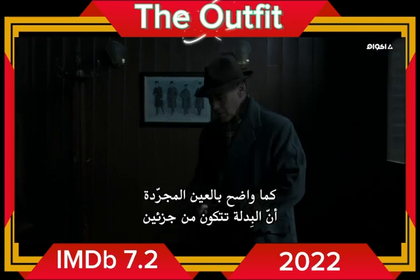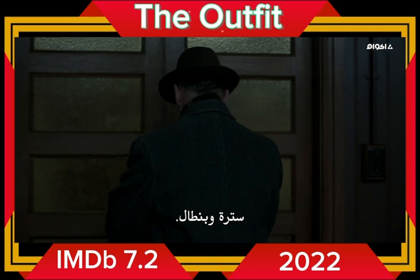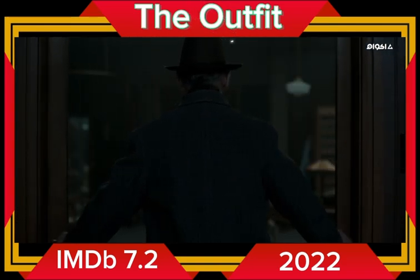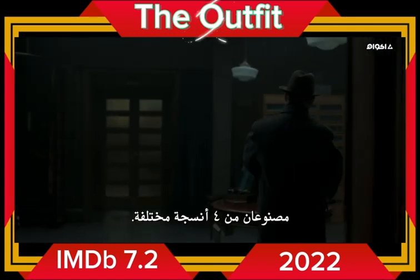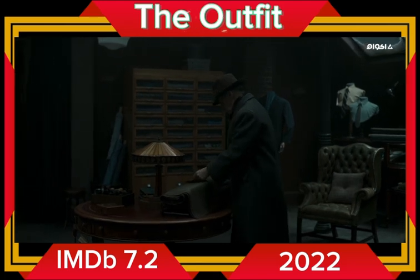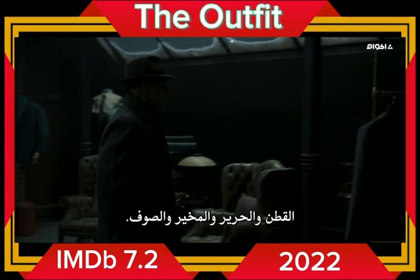To the naked eye, a suit appears to consist of two parts, a jacket and trousers. But those two seemingly solid parts are composed of four different fabrics: cotton, silk, mohair and wool.